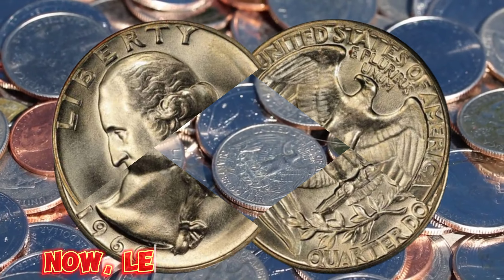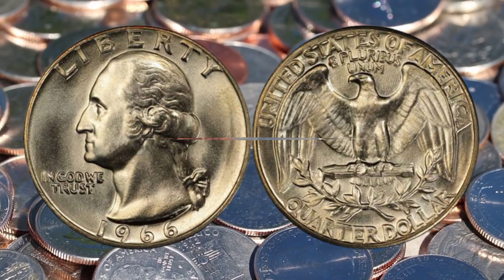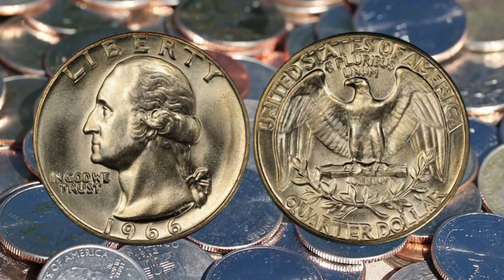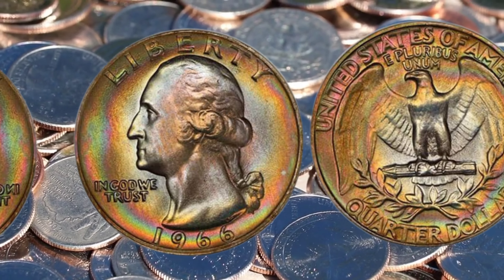Now, let's dive deep into the mesmerizing world of numismatics. The 1966 Liberty Quarter dollar — an unassuming coin that carries an extraordinary tale of value and rarity. Join us as we unravel the mystery behind this hidden treasure and explore the astonishing factors that contribute to its jaw-dropping worth.